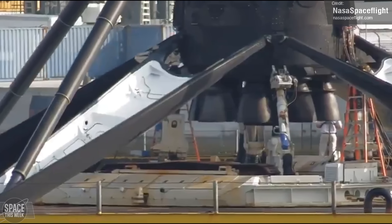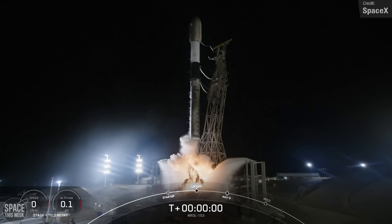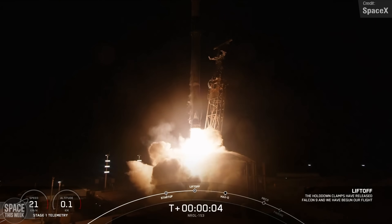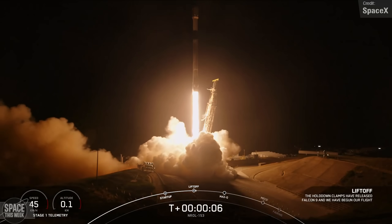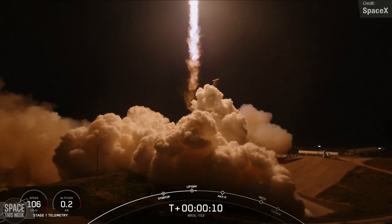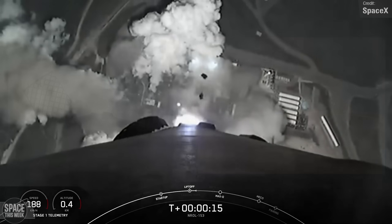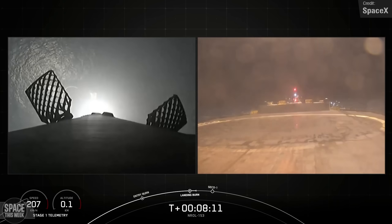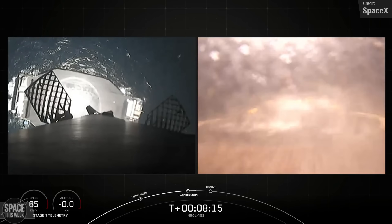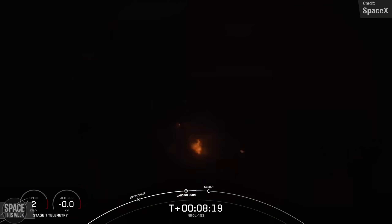In addition to the three Starlink flights, SpaceX also launched the NROL-153 mission, carrying 21 Star Shield satellites to orbit. These are the little-known military-grade version of Starlink, developed by SpaceX and Northrop Grumman for the US National Reconnaissance Office. Very little about how these satellites differ from civilian Starlink ones has been publicly disclosed. After stage separation, Falcon 9's first stage landed on the Of Course I Still Love You drone ship in the Pacific Ocean, marking its 22nd overall launch and landing.